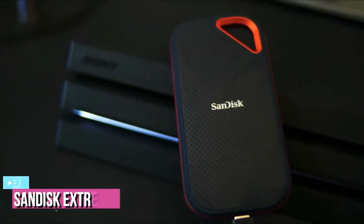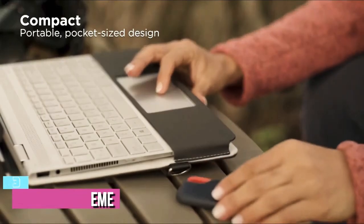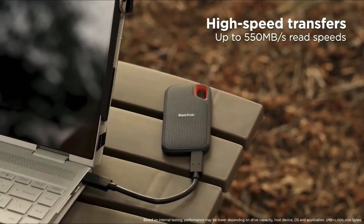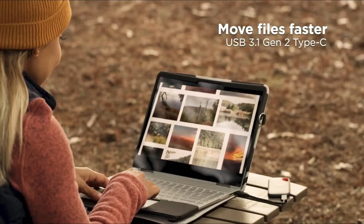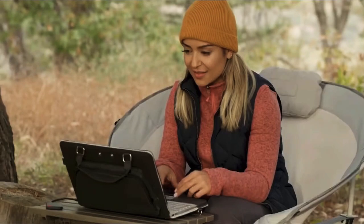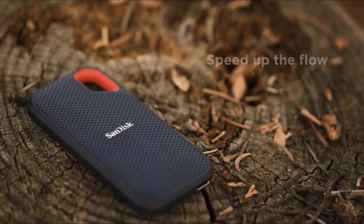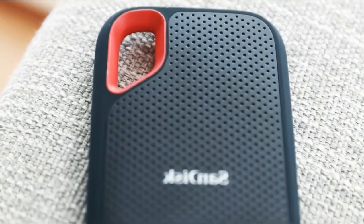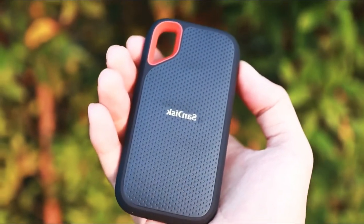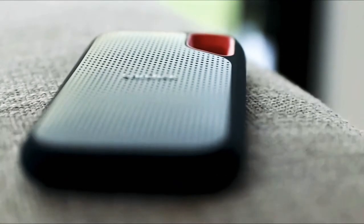At number 3, we have the SanDisk Extreme External SSD. The SanDisk Extreme might not be the most compact SSD available, but it is thin enough to slide into anyone's back pocket comfortably. It has a very sleek design and can be compared with one of the slimmest phones of all time. When it comes to features, this drive offers an IP55 score for dust and water resistance. You must make sure the drive is cleaned and dried completely before use to get rid of any liquid submersion.